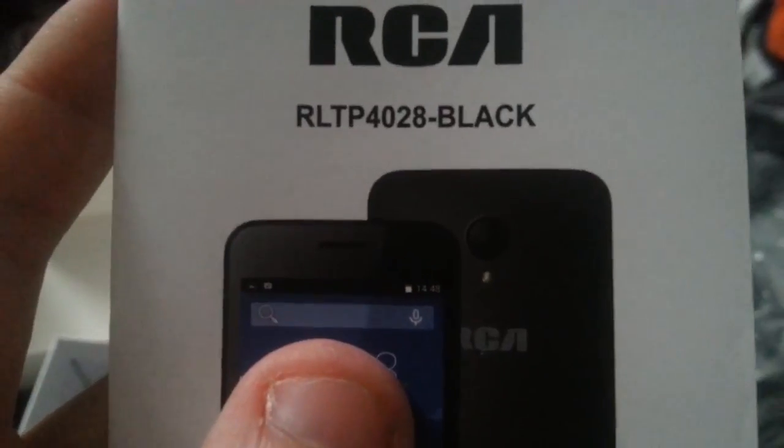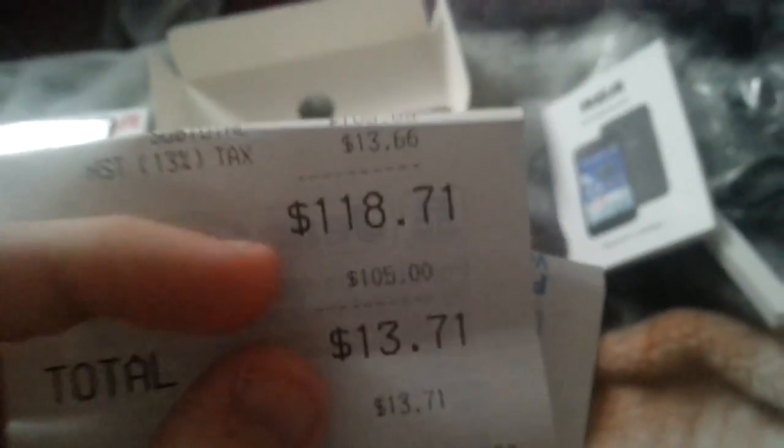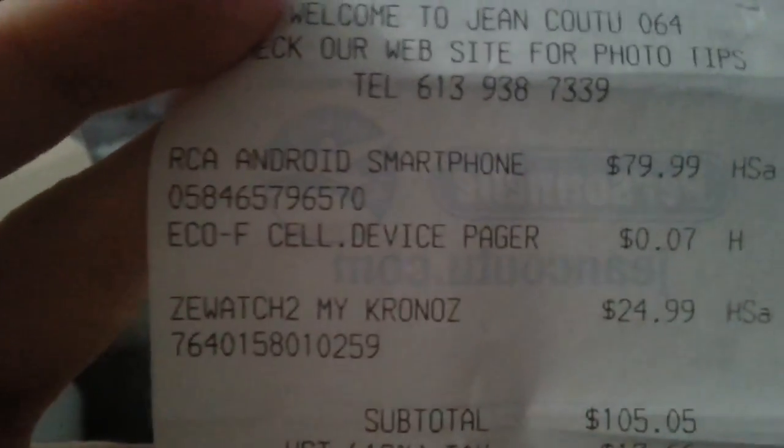That's the RCA RLTP 4028 Black. I paid $79.99 with this watch — total was $118.71. Because I'm in Ontario there's HST at 13% tax. So the phone itself was $79.99.